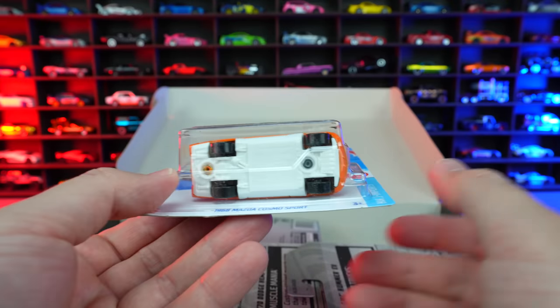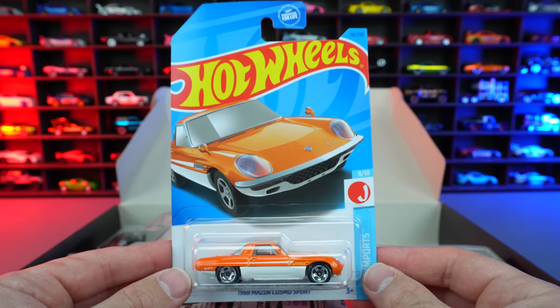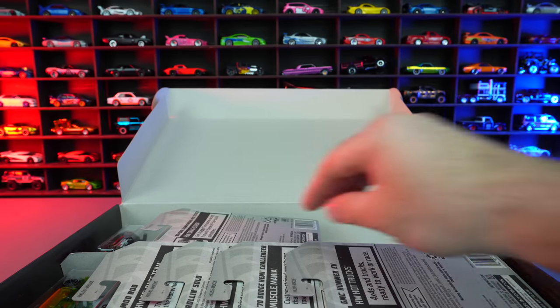We do have the Mazda Cosmo Sport from 1968. This would be the super treasure hunt, but this looks to be just the mainline variation of it. So hopefully we can find a super treasure hunt of it in here — we'll have to see.